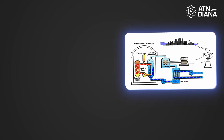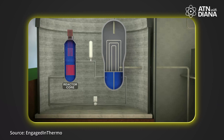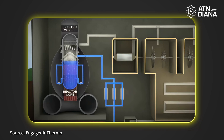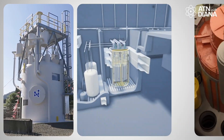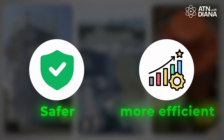Not all reactors work exactly the same way. The two most common types are pressurized water reactors, or PWRs, and boiling water reactors, or BWRs. PWRs keep the water under high pressure so it doesn't boil inside the reactor — instead, the heat is transferred to a separate loop of water which then turns into steam. BWRs, on the other hand, boil water directly inside the reactor and that steam spins the turbine. Both designs are widely used around the world. There are also next-generation designs like small modular reactors, or SMRs, and advanced reactors that use molten salt or liquid metal as a coolant, aiming to make nuclear power even safer and more efficient.